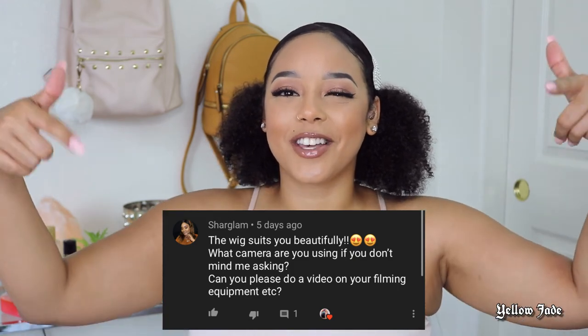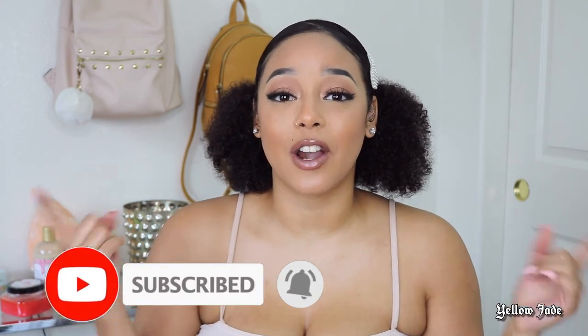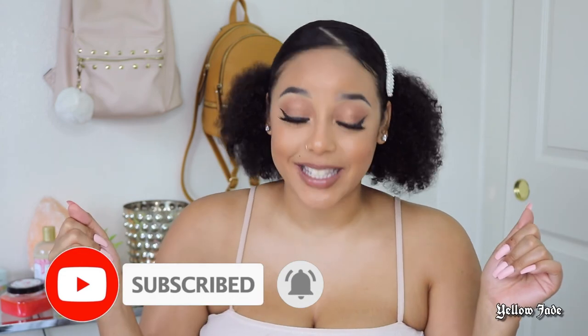This week's shoutout goes to Char Glam — thank you so much for watching and supporting my channel! If you want a chance to be featured in one of my weekly shoutouts, be sure to turn on bell notifications and always comment on my latest videos. I hope you found this video helpful — if you did, don't forget to leave a thumbs up, and I'll see you in the next one!